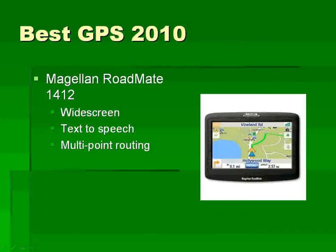Next on our list is an entry from Magellan, the RoadMate 1412. You can see it right here. It's got the widescreen, text-to-speech, and multi-point routing.